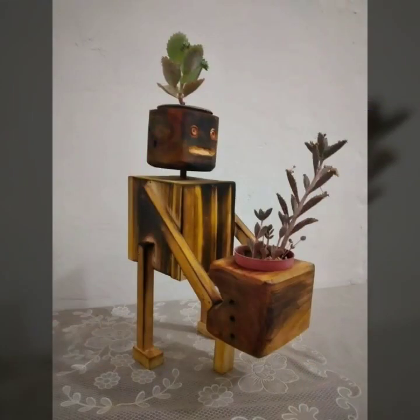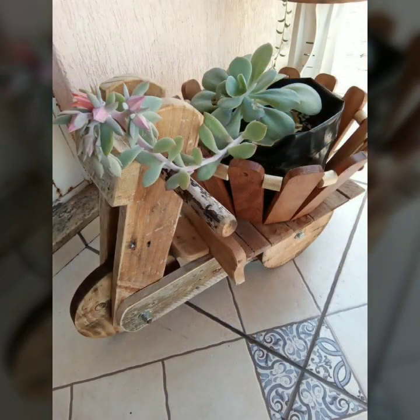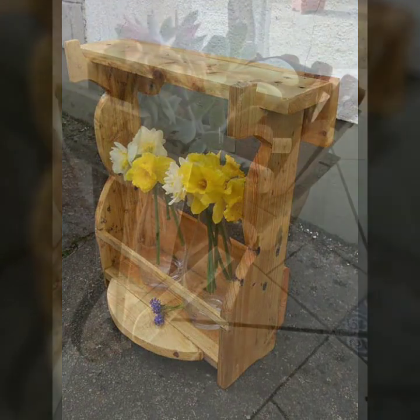Most beautiful, most trendy designing ideas — every design is different, every design is beautiful. Stylish light and dark colors used with wood. Thanks for watching my video, see you again with a beautiful collection. Till then, Allah Hafiz.